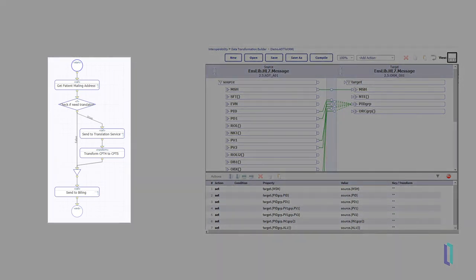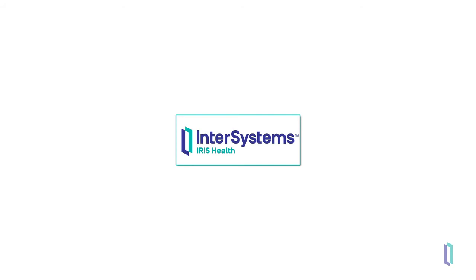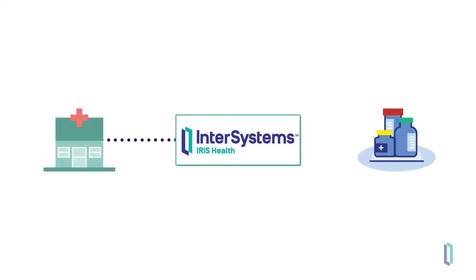The routing and business orchestration tool can also call out to other services, such as an external translation service, or use the built-in lookup table editor to assist in converting data from an inbound value to a desired outbound value. Since rules and transformations are built in one platform, they can be reused, speeding up the process of implementing and incorporating new data sources.